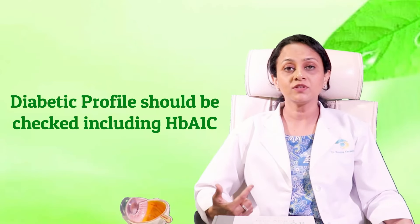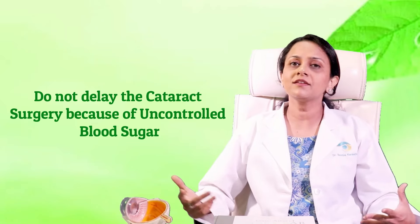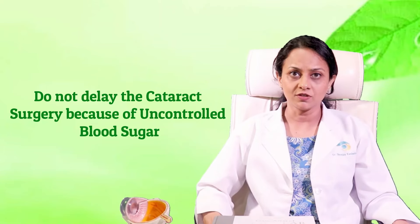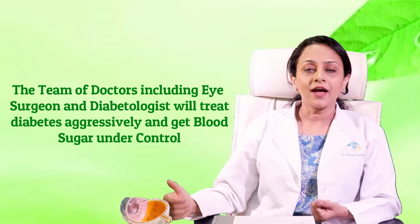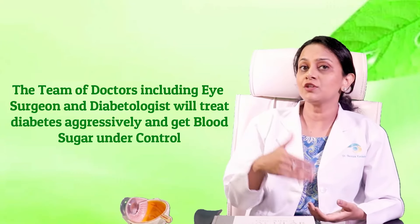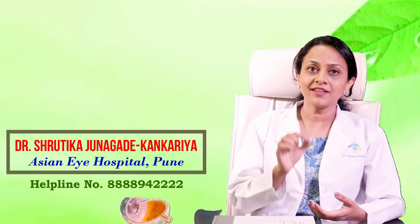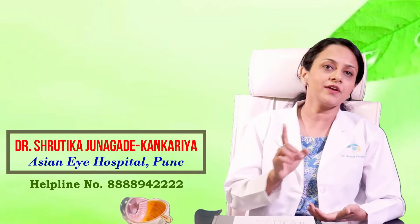The diabetic profile must be checked in detail, including the HbA1c test, which gives us the 3-month average blood sugar level. If blood sugars are uncontrolled and cataract is progressing, don't delay — we can aggressively treat diabetes with the help of a diabetologist. We also have an anesthetist during surgery who can give insulin if there is any sugar hike due to surgery-related stress. Even if your blood sugars are high, you should not delay cataract surgery, especially at stage 2 when you are diabetic.